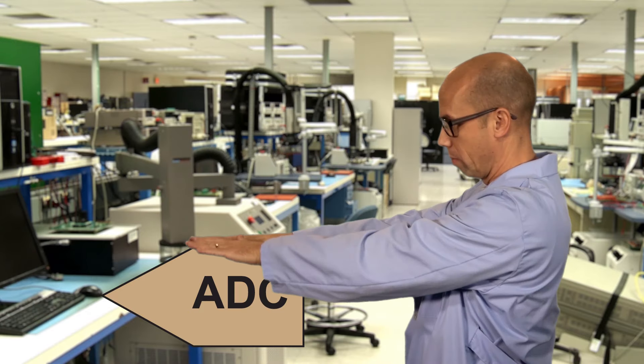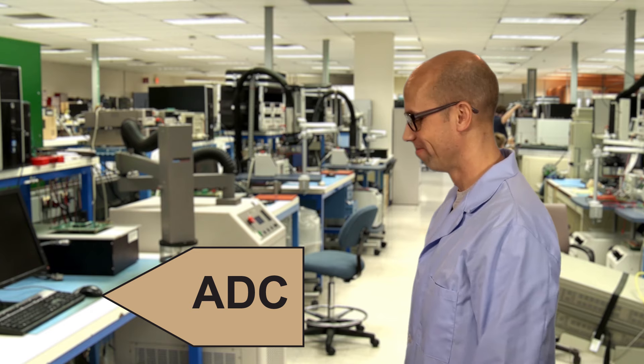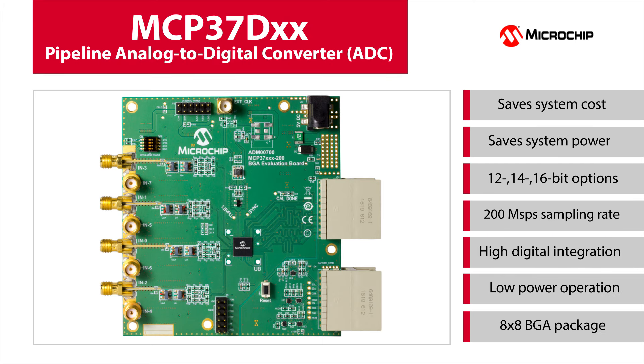Why not reduce system complexity by integrating these functions into your analog to digital converter? With Microchip Technology's MCP37DXX family of pipeline A to D converters, you can use the integrated digital processing functions of decimation and digital down conversion, and thereby reduce the cost and complexity of your system design.